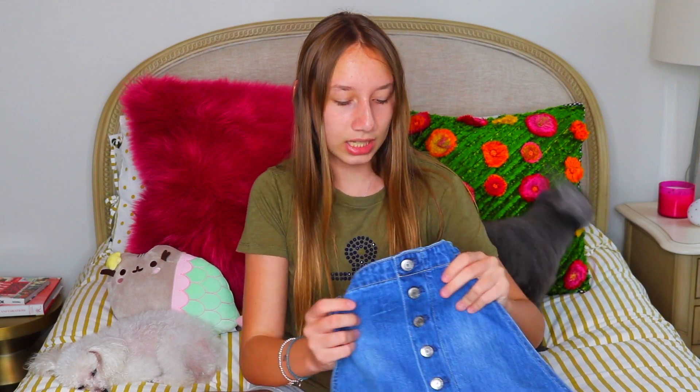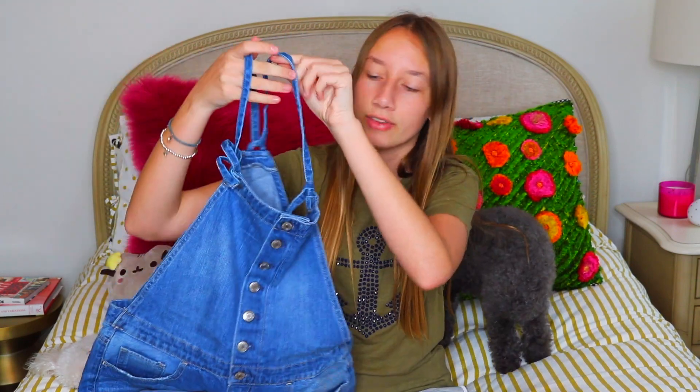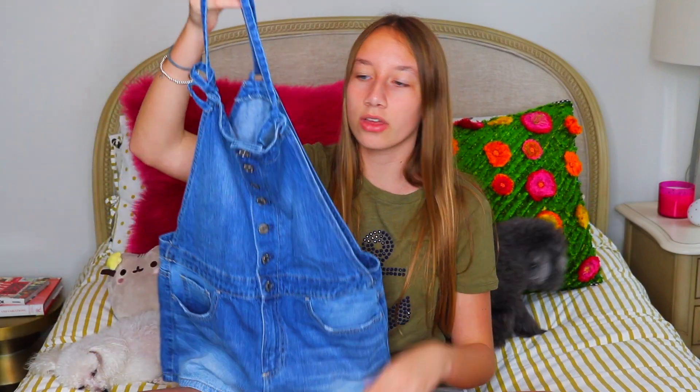The last thing from American Eagle is overalls, and these overalls are really cute because instead of normal overalls with a little buckle, these you just tie on, which I thought was really comfy. I just love them — they're so thin and comfortable and they go great with all types of tops.